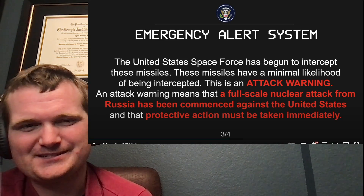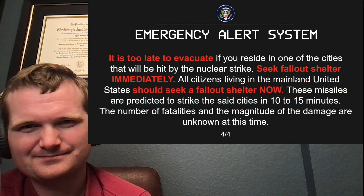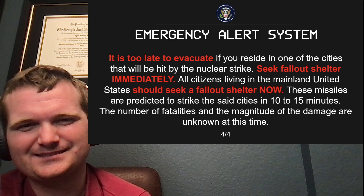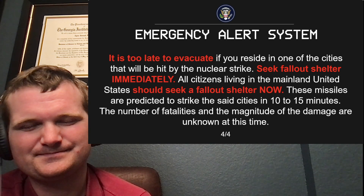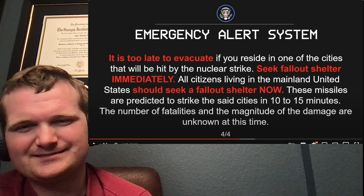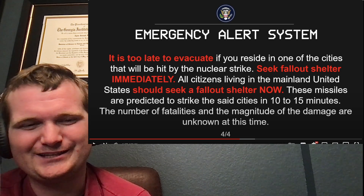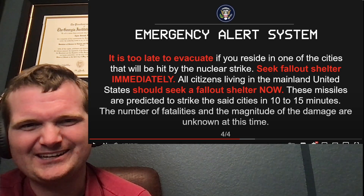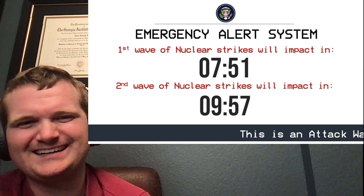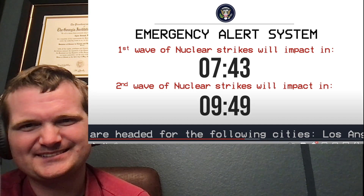That doesn't seem like much of a full-scale attack. And if they're targeting cities, the US is going to hit back so much harder. It is too late to evacuate if you reside in one of the cities that will be hit by the nuclear strike. Seek fallout shelter immediately — 10 to 15 minutes. Two doom clocks now — at that point it's just getting confusing. Just leave off the doom clocks. Say 13 missiles or however many. The crawl is actually doing a better job.